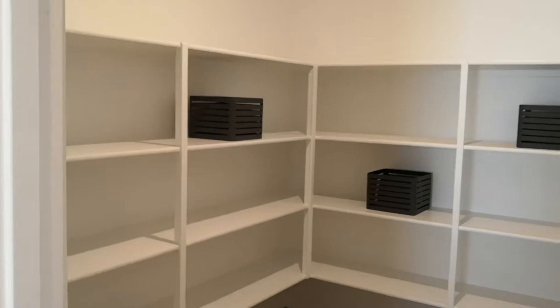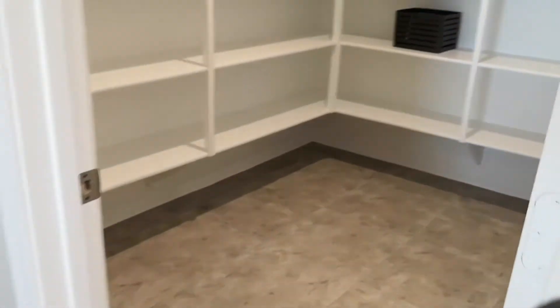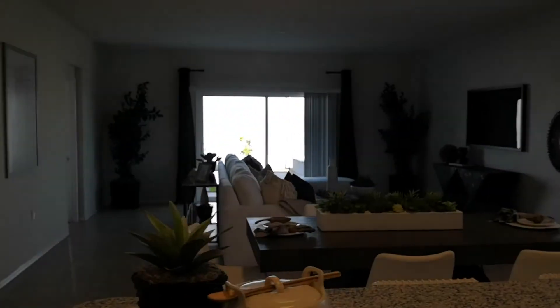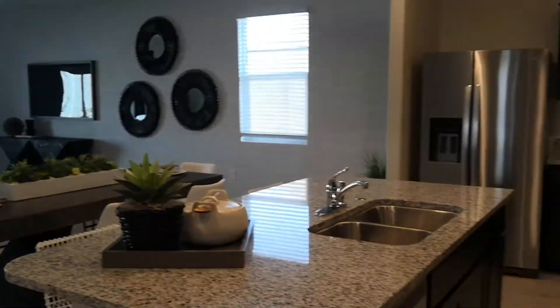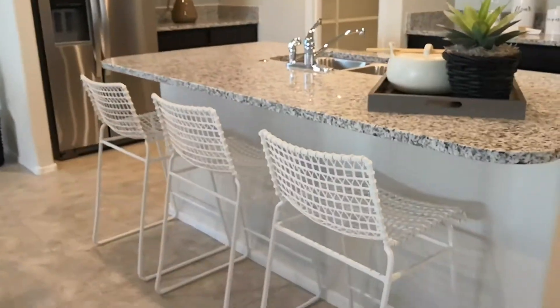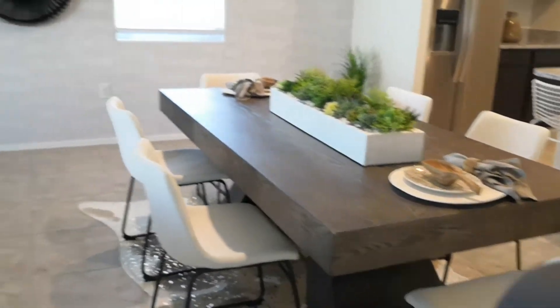This pantry is absolutely ginormous and beautifully done — a really nice feature. Looking back over the great room, it's nice and open, very spacious feeling. They have three barstools sitting here, a nice big six-seater table, and still have plenty of room.